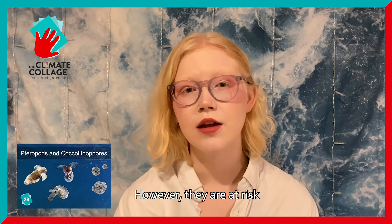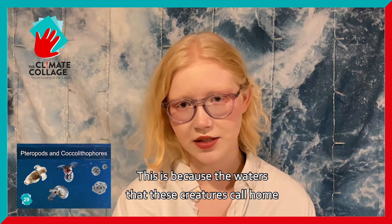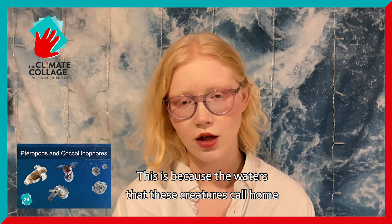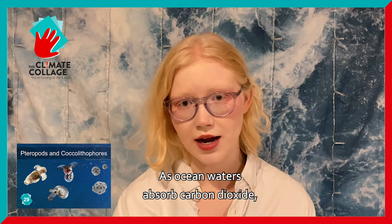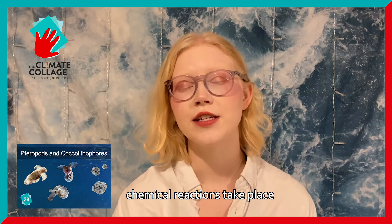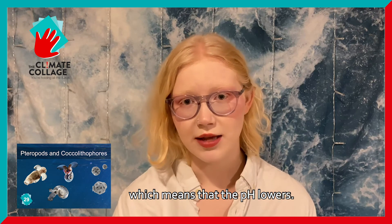However, they are at risk from the rampant carbon dioxide emissions from human activity. This is because the waters that these organisms call home absorb a huge amount of carbon dioxide. As ocean waters absorb carbon dioxide, chemical reactions take place that cause the water to acidify, which means that the pH lowers.